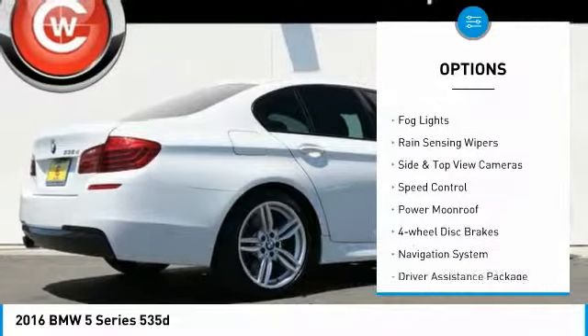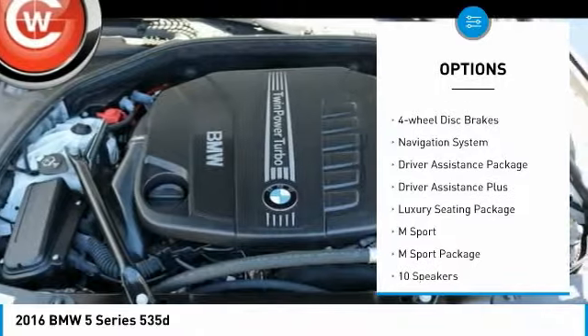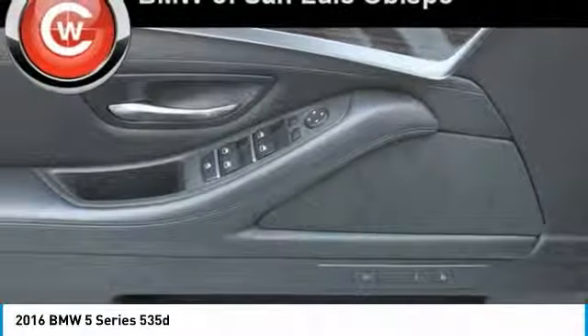brake assist, traction control, remote keyless entry, fog lights, rain sensing wipers, side and top view cameras, speed control, power moonroof, and 4-wheel disc brakes.